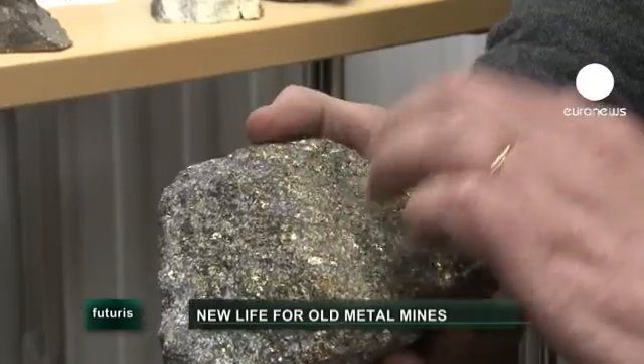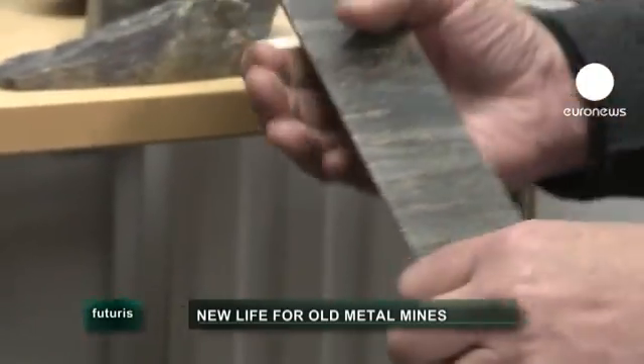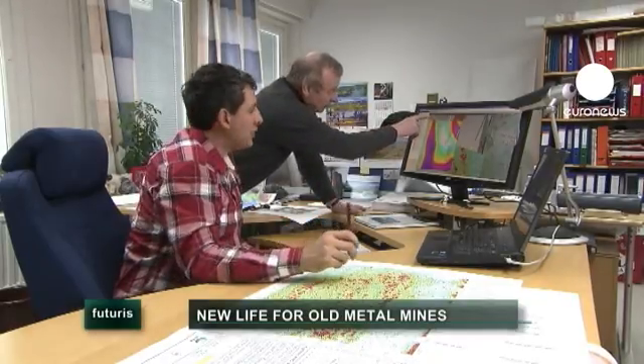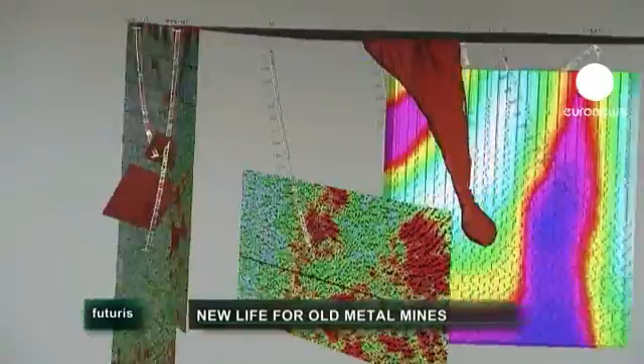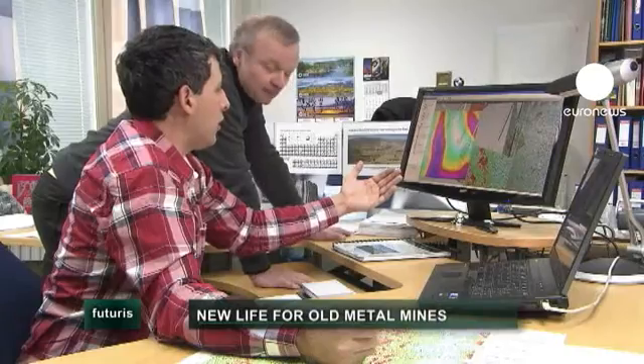Following structures or rock types to two kilometres depth is very difficult. That's why researchers have developed sophisticated 3D models, aimed at helping to better understand the complex geology that envelops the ore.